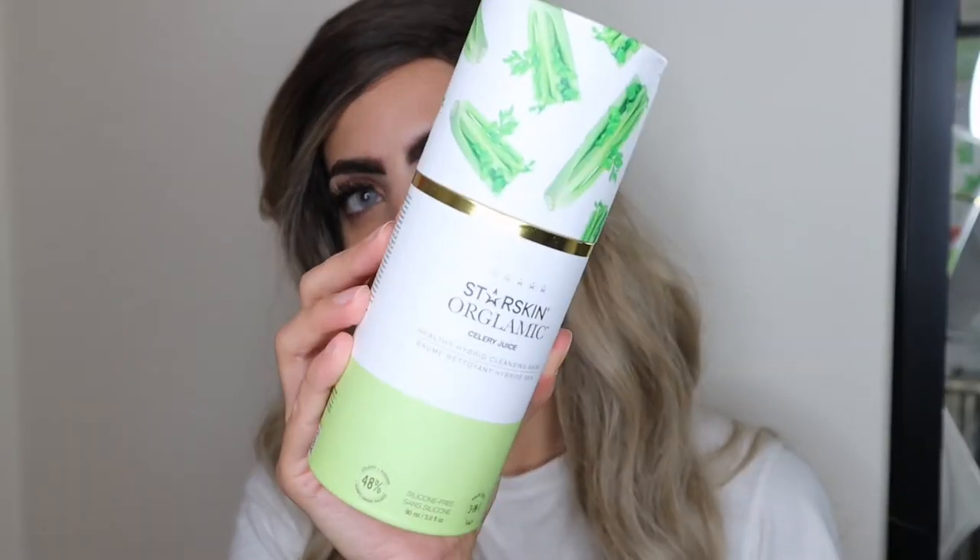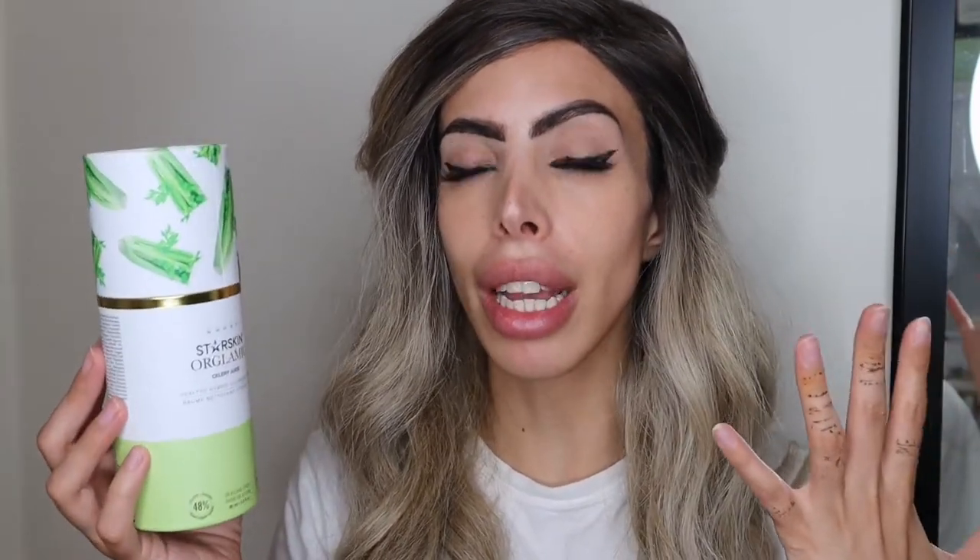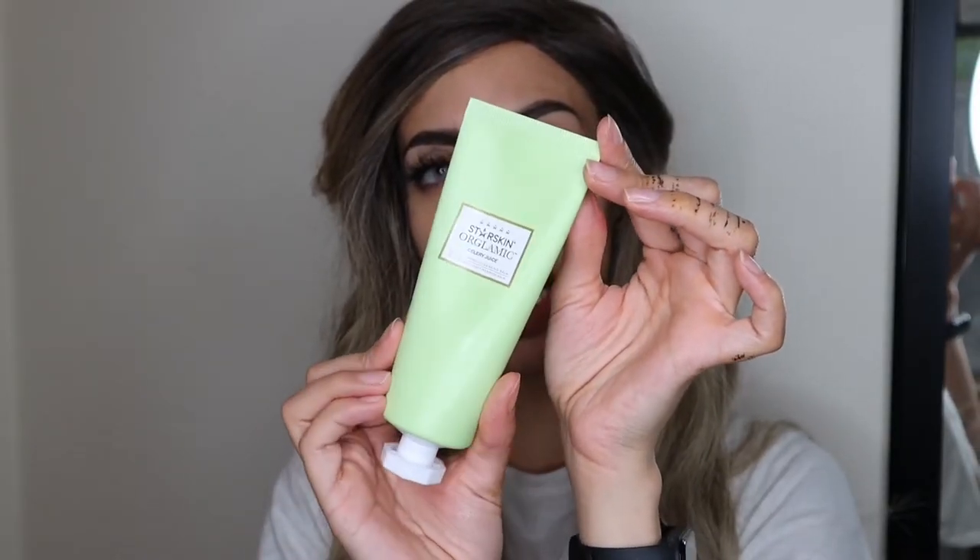And I saw this one — the Star Skin Reduce Hybrid Cleanser — and I was like, wow, look at that packaging! Can you resist it? This is the world's first celery formula, and it's packed with all the goodness your skin needs, including celery, which has the property of making your skin clear and glowing. What's so special is that it's a balm-to-oil-to-milk cleanser — mind-blowing! Look at how pretty and sleek that packaging is.